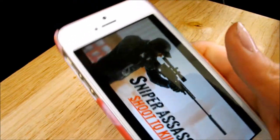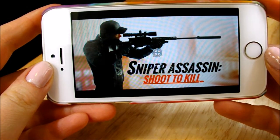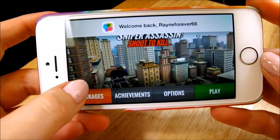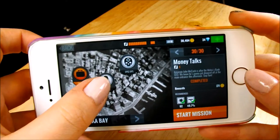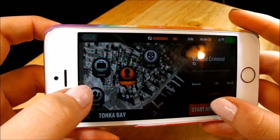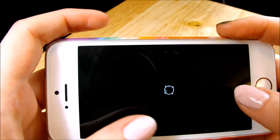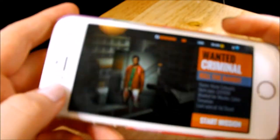And then after that I have 3D Sniper. This is what it looks like, and you literally just shoot things. You just kind of have to shoot people, make sure you get headshots, and you get extra money. That's how you play that.